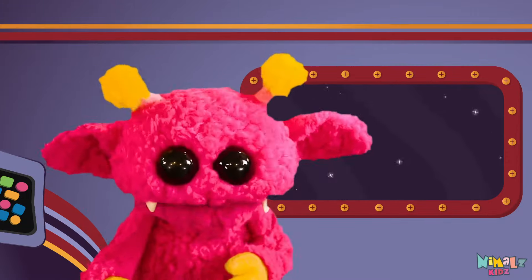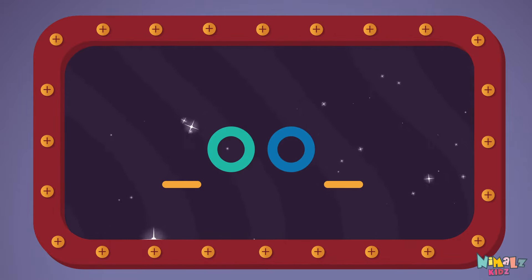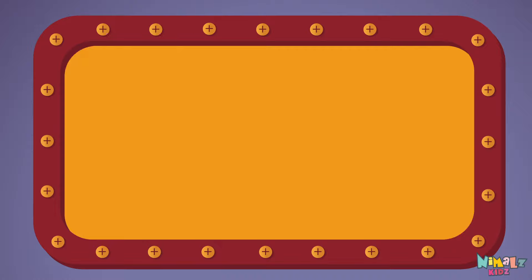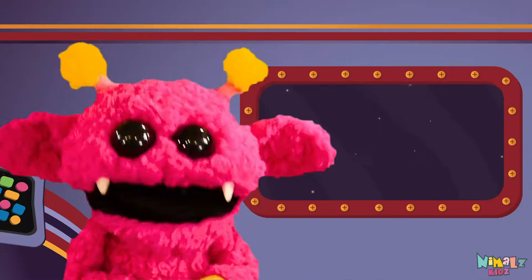That was fun, but let's do something better. Now it's time to find two missing letters. L-O-K — O-O — L-O.